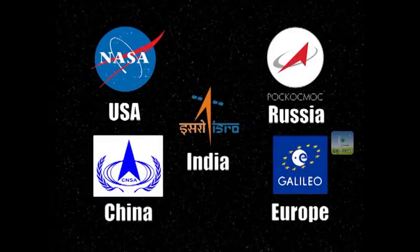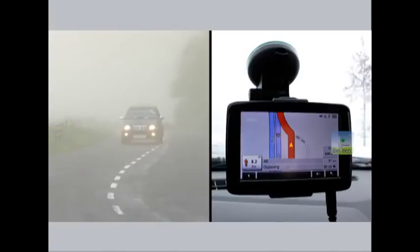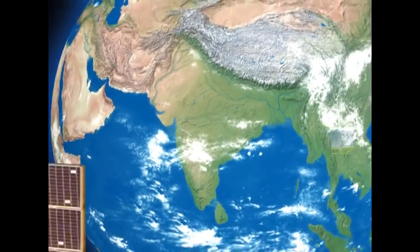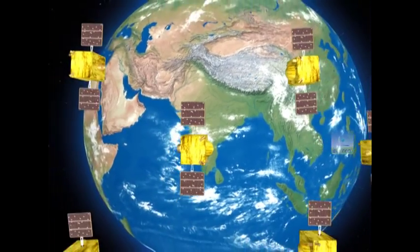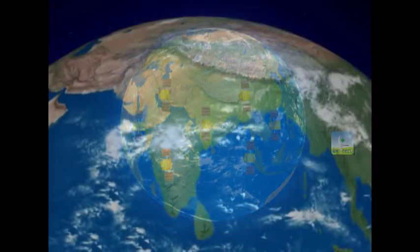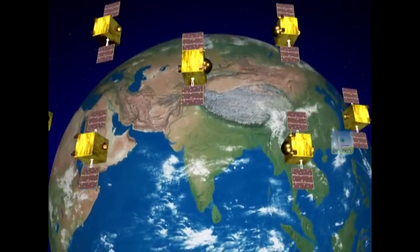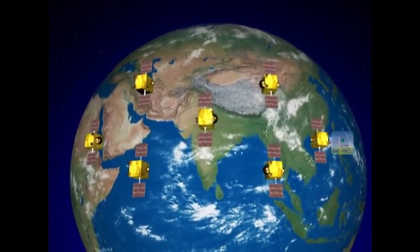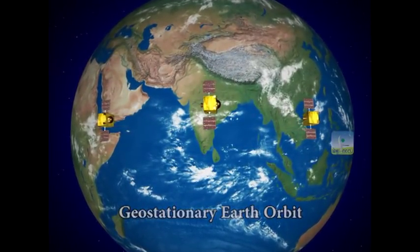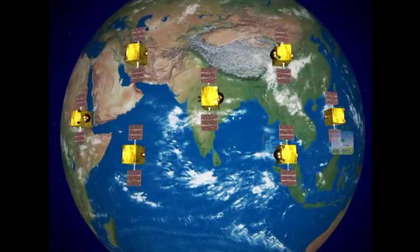India has joined an elite club of very few nations who have their own satellite-based navigation system. NAVIC is a constellation of seven satellites positioned in orbits of nearly 36,000 kilometers altitude above the Earth. All satellites in the constellation are of similar specifications. These satellites are located in two types of orbits, namely geostationary Earth orbit and the inclined geosynchronous orbit, thus creating a symphony in space.